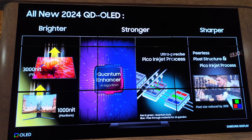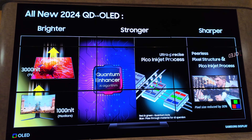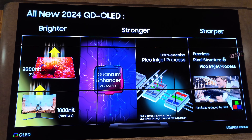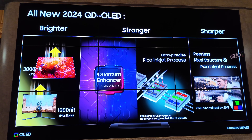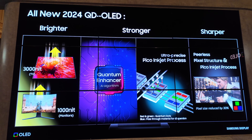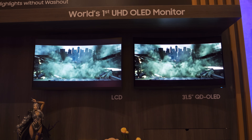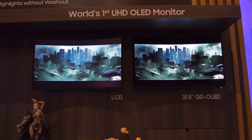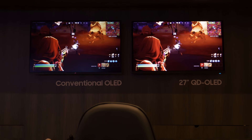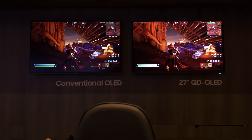This is enabled by two things: one is the Quantum Enhancer — the QE AI-driven TCON logic — and the second is the pico inkjet printing process, which has been redeveloped to enable higher PPI displays. This allows the launch of two new monitor sizes: the 31.5-inch UHD 240Hz display and the 27-inch QHD 360Hz display.